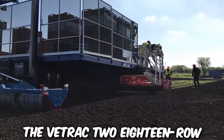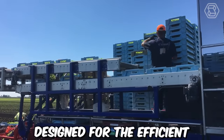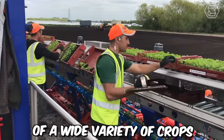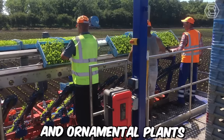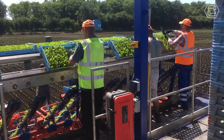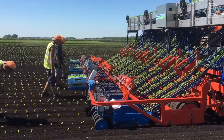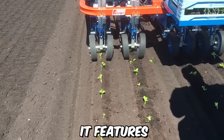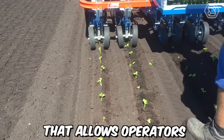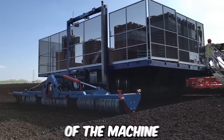The V-Track 218 Road Transplanter is an advanced agricultural machine designed for the efficient and accurate transplanting of a wide variety of crops, including vegetables, tobacco, and ornamental plants. It's manufactured by Las Primicias, a leading provider of innovative agricultural machinery based in Colombia. It features a user-friendly interface that allows operators to easily adjust planting parameters and monitor machine performance.